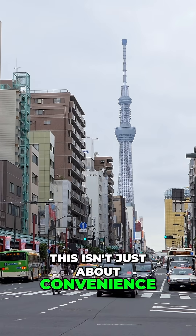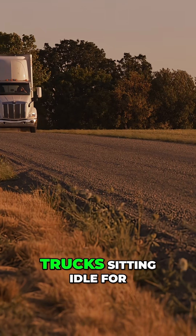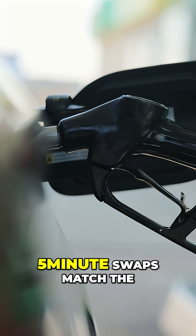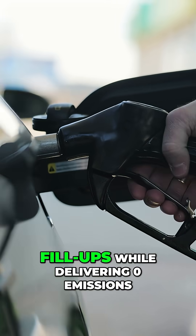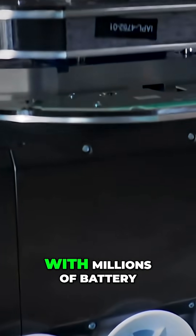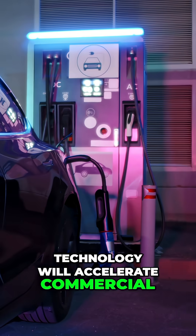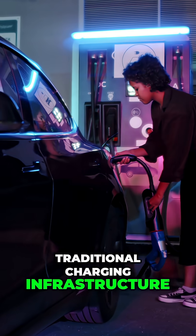This isn't just about convenience — it's about making electric vehicle fleets more economically viable. Fleet operators cannot afford trucks sitting idle for hours charging. Five-minute swaps match the speed of gas station fill-ups while delivering zero emissions. China already proved this works at scale, with millions of battery swaps performed. Japan is betting this technology will accelerate commercial EV adoption faster than traditional charging infrastructure.